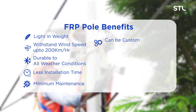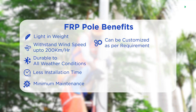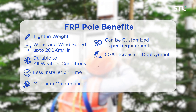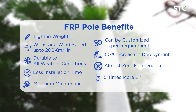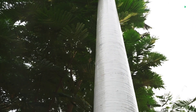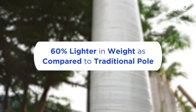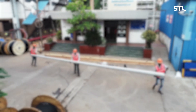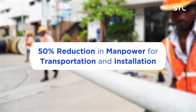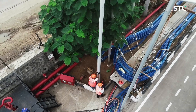It can also be customised and designed as per customer requirements. Usage of FRP poles will lead to around 50% increase in deployment, almost zero maintenance, and 5 times increased lifespan. Additionally, since FRP poles are around 60% lighter in weight than traditional poles, as per STL POC field study, it reduces 50% of manpower for transportation and installation.